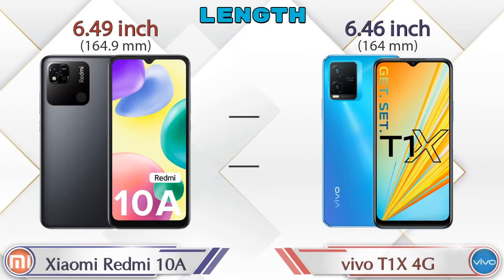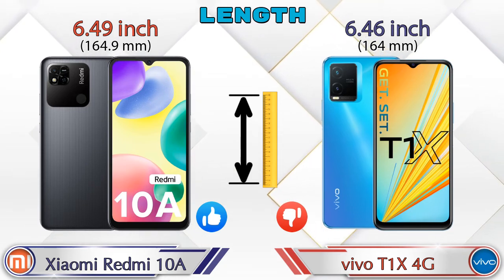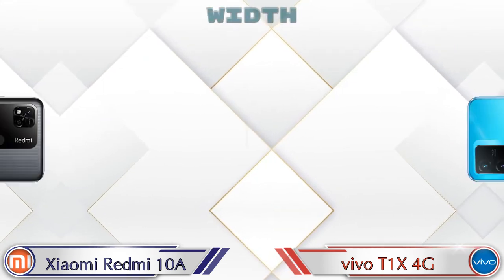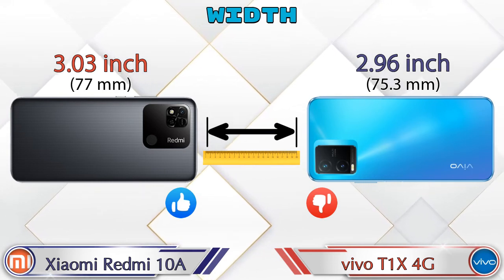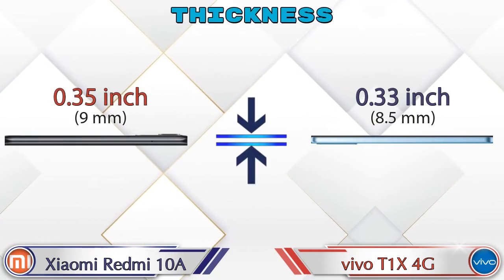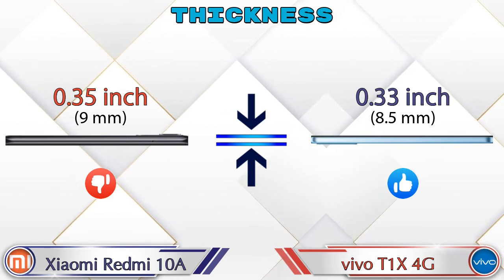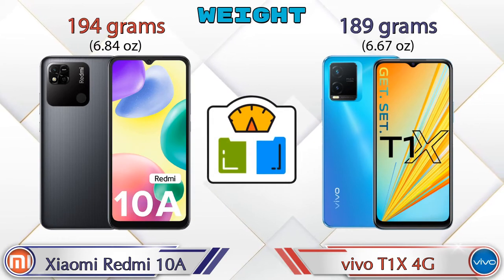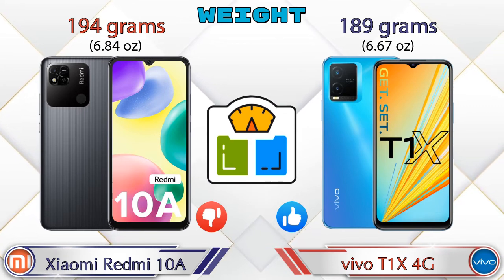Now let's check the dimensions. The Redmi 10A has a length of 6.49 inches and the T1 XX 4G is 6.46 inches, slightly less. Width on the Redmi 10A is 3.03 inches and the T1 XX 4G is 2.96 inches. Thickness is 0.35 inches on the Redmi 10A and 0.33 inches on the T1 XX 4G. The Redmi 10A weighs 194 grams and the T1 XX 4G weighs 189 grams.